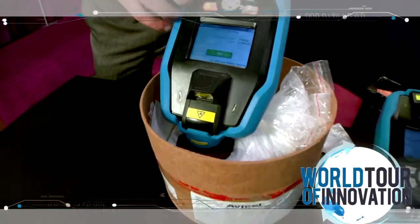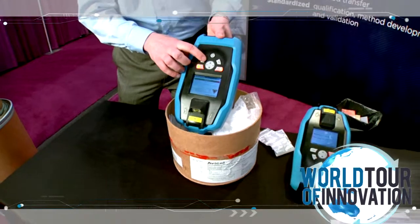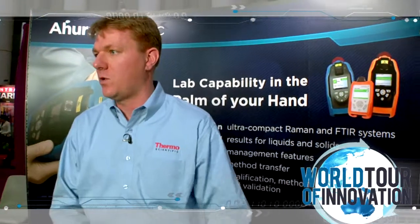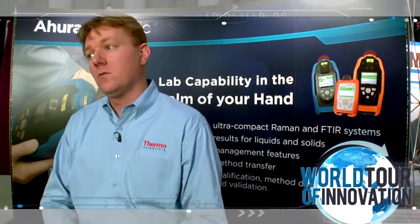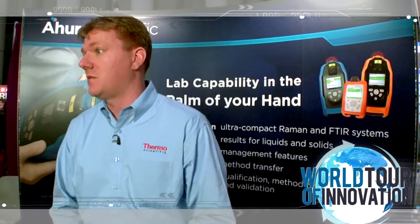We then go to the next drum, sync the information back to our server, and release it directly into the supply chain. We don't have to quarantine the material, which is an additional cost savings in most cases.